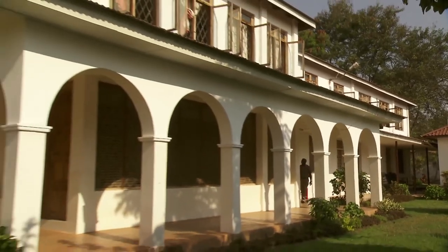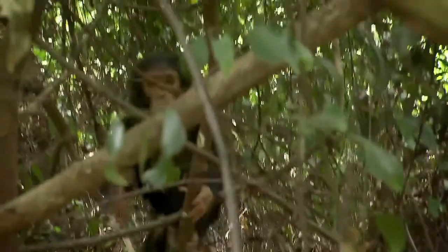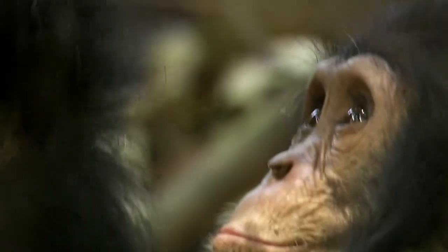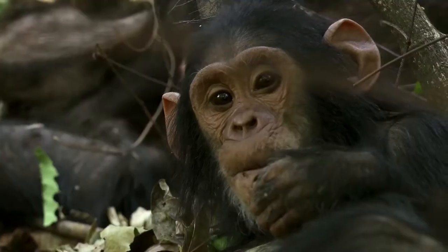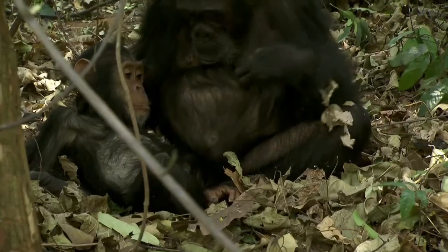Some friends of mine really cared about the research, and they started the Jane Goodall Institute. And today, there are so many Jane Goodall Institutes dedicated to chimpanzee conservation, research, and education.